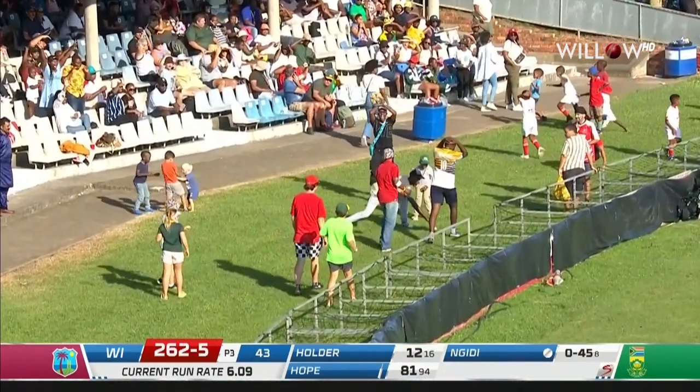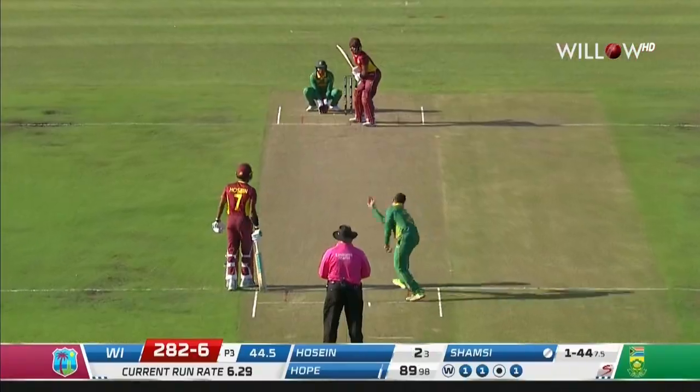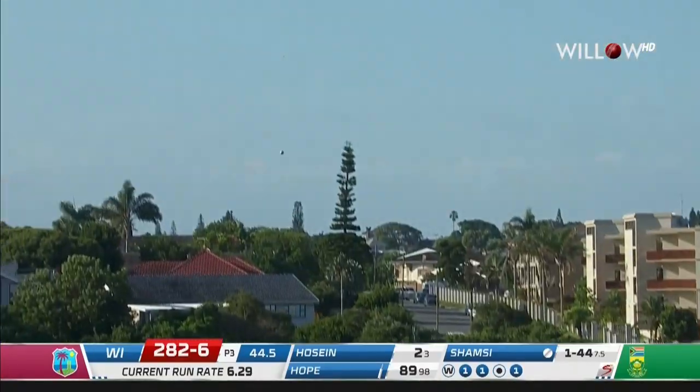Seen a whole lot of them today from Shea Hope. He's just hit it for six — he's hit it for six with sweet, sweet timing.